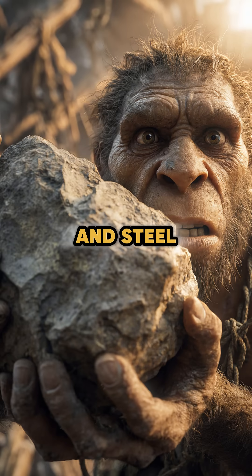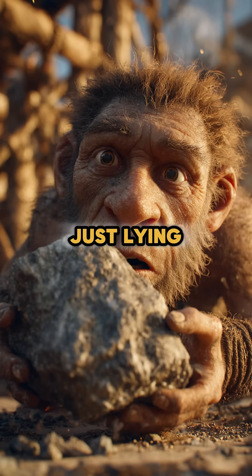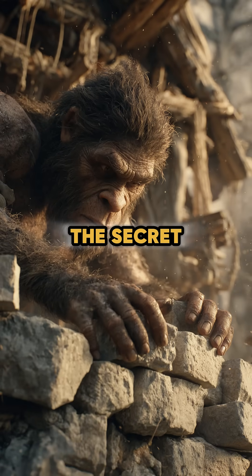Long before concrete and steel, humans discovered the power of stone. Soft or hard, it wasn't just lying around. It became the secret to building strong, lasting shelters. From foundations to tools, stone shaped human survival.